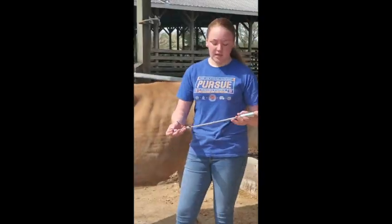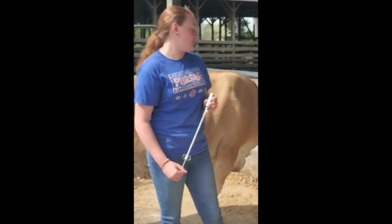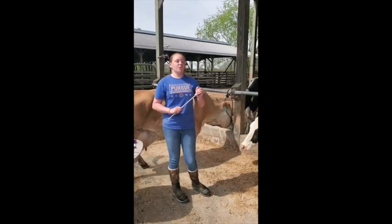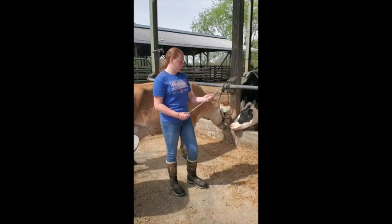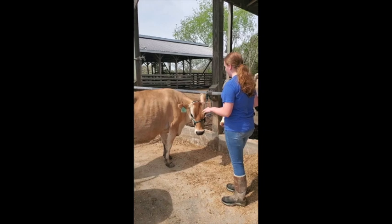Next let's talk about a bolus gun. Cows are not humans so they cannot swallow their own pills, so we have to help them. If a cow needs aspirin or some other kind of medicine, you put it in the center of this gun, push it down their throat a little bit, and push the lever in — that's how they get their medicine.